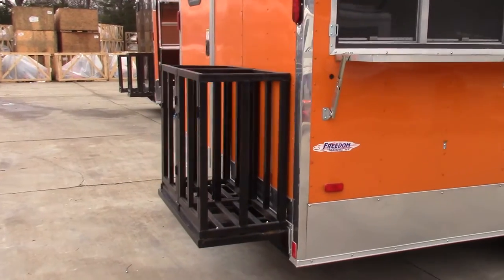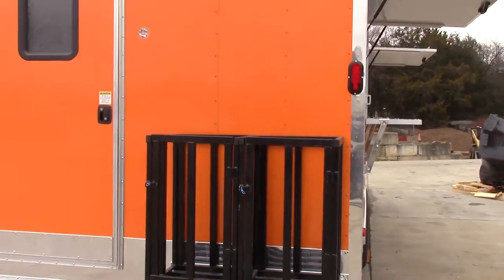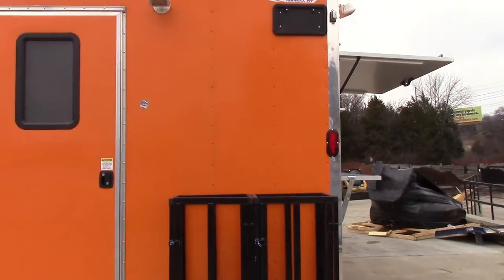At the rear of the trailer there are two 100 pound propane cages. There is also another halogen light at the rear.